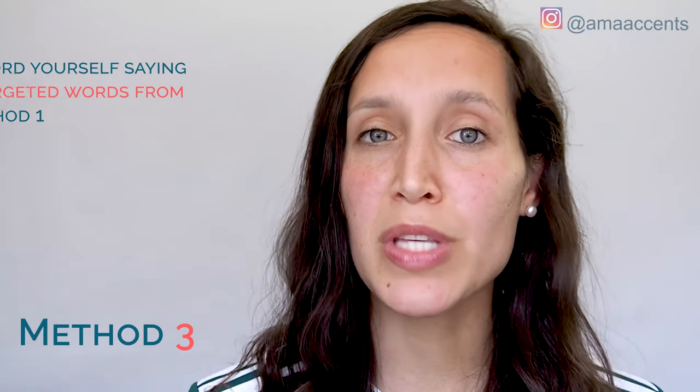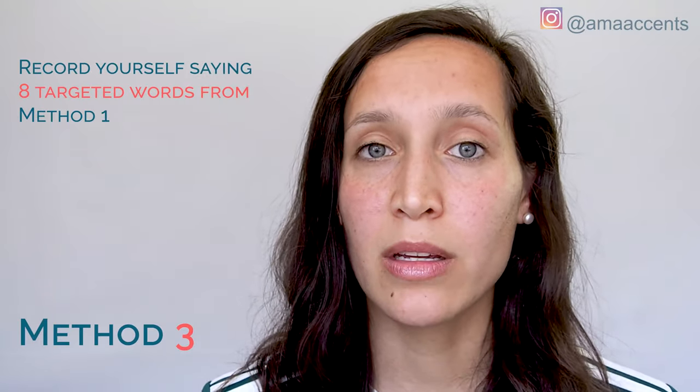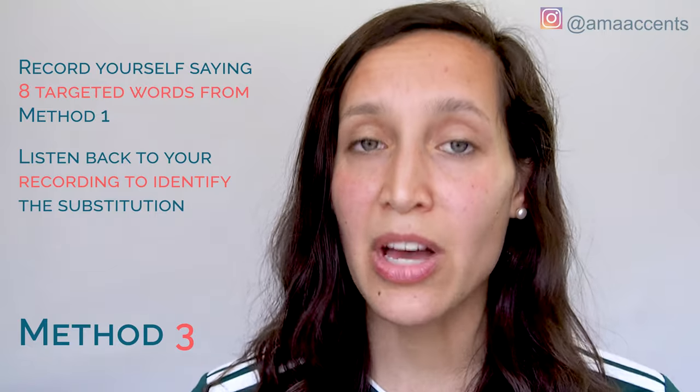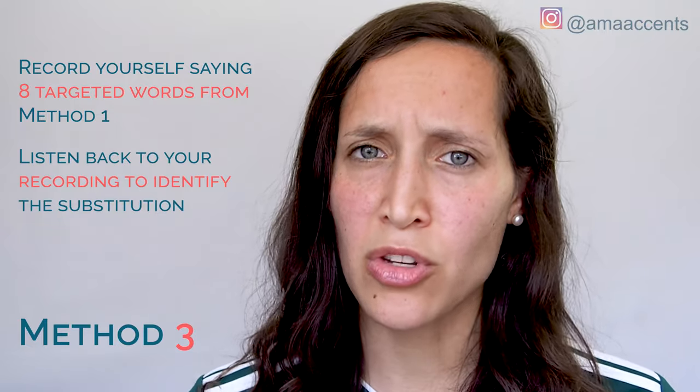For Method Three, you're going to record yourself saying the set of eight targeted words from Method One, then listen back to yourself. It's an activity to bring awareness so you can figure out exactly what substitution you're making for the juh sound. You might be making the yuh sound, the chuh sound, or the zhuh sound — those are three common substitutions. Simply listen back and figure out what you're doing differently so you can change it to make the juh sound nice, strong, clear, and crisp.